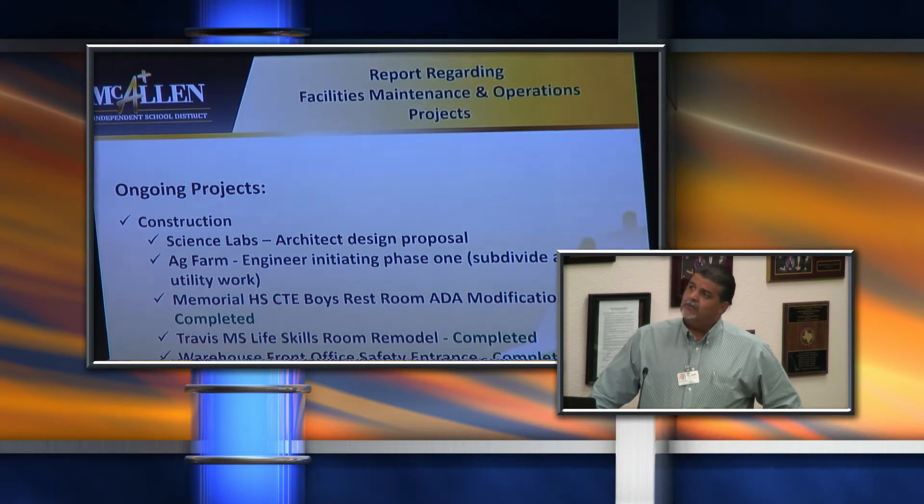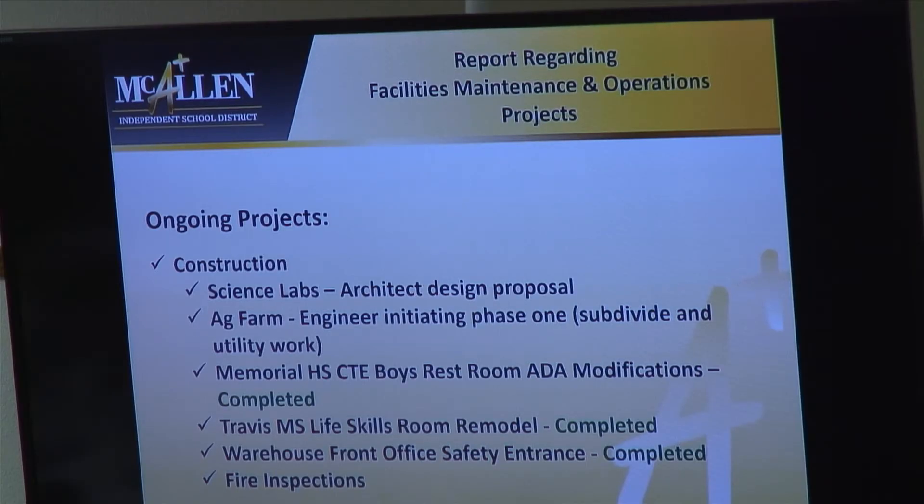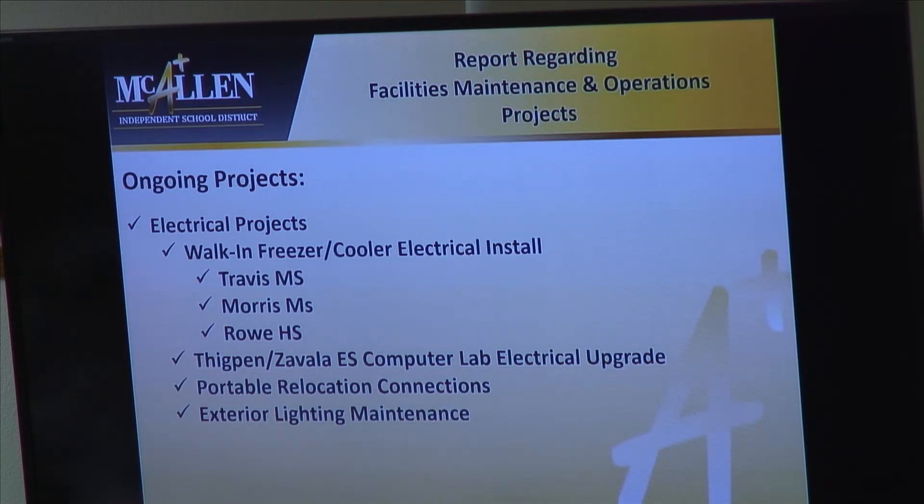On the construction projects, we've got the science labs with the architect working on the design proposal. We have the ag farm, where the engineer has already started to work on the subdivision process and utility work to come up with a plan of action. We also have the CTE boys' restroom with ADA modifications needed before the school year for Memorial High School — those have been completed. We had a life skills room remodel at Travis. The safety entrance for our warehouse has been completed, and all fire inspections were done district-wide. For electrical projects: the walk-in freezer and cooler installs, a computer lab at Tippin-Zavala, portable relocations done in-house, and exterior lighting maintenance continues.